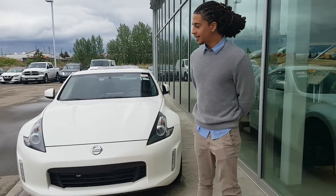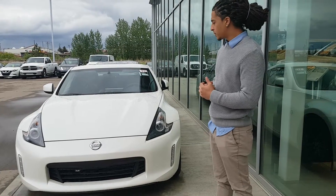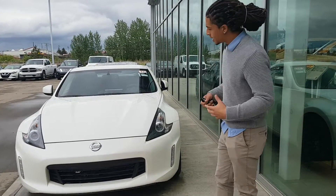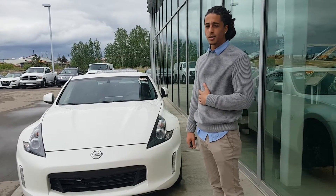Hey there Cory, this is Jared from LA Nissan. Behind me I have the beautiful pearl white 370Z Coupe that you inquired on. Just want to give you a quick idea of what's under the hood — 3.7 liter with 332 horsepower.